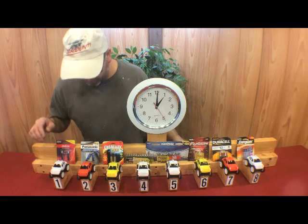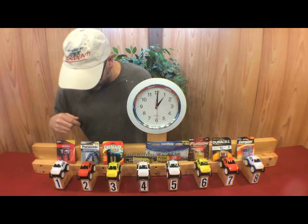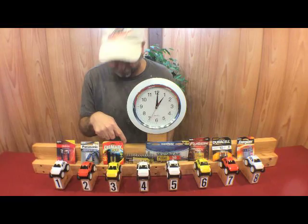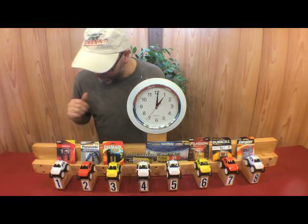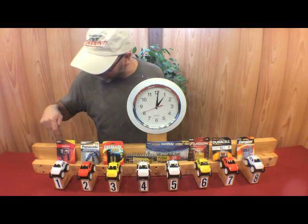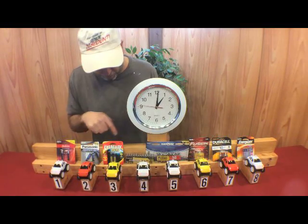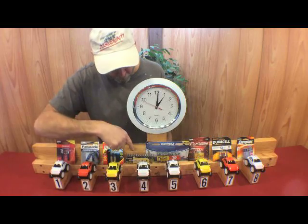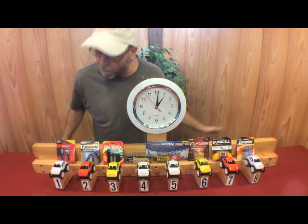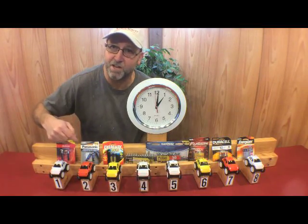We're about an hour into it and the Panasonic is starting to slow down pretty good. The other one I've started to notice is the Thunderbolt — the Harbor Freight batteries are starting to slow down. The rest of them are going pretty good. I'm actually quite surprised with the Dollar Store Sunbeam still going really strong. So we've got three from the Dollar Store, one from Harbor Freight, and four from Lowe's. I predict the Panasonic is going to be dying here shortly.